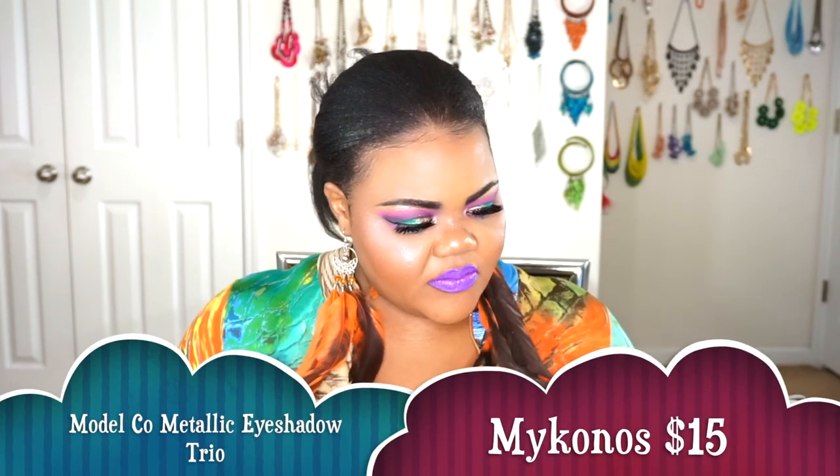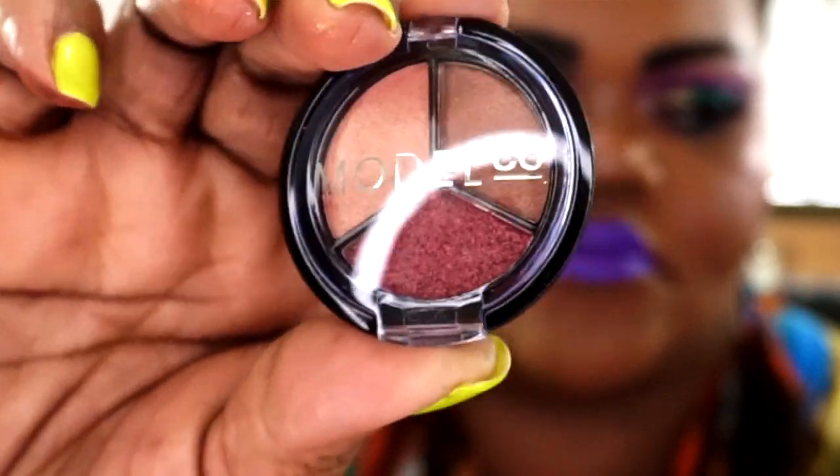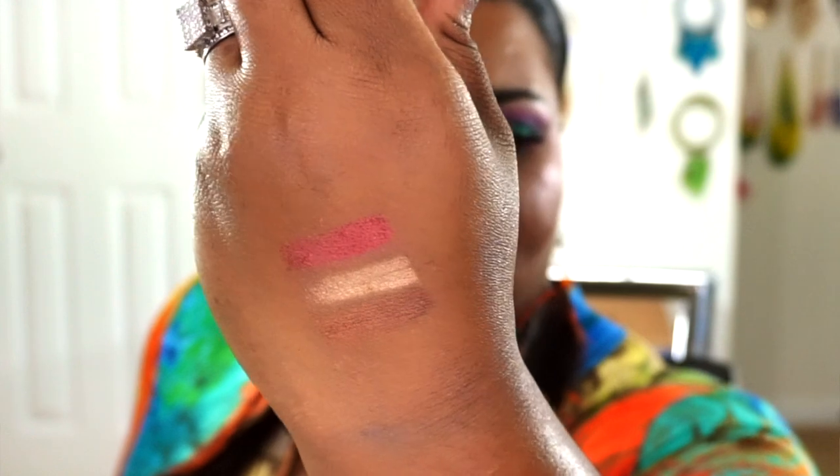The next thing we got is going to be the Modelco Metallic Eyeshadow Trio in Mykonos, and this is $15. It's a burgundy, pinky champagne brown that creates a sheer wash of glittering color — an eyeshadow palette that's supposed to be perfect in addition to your everyday look. It's a really quick eyeshadow look; you can use the brown lightly in your crease even though it is shimmer, put the lighter shade on the inner area and the darker shade out and blend it in for a complete look. It's pretty nice.